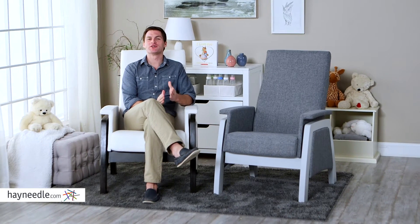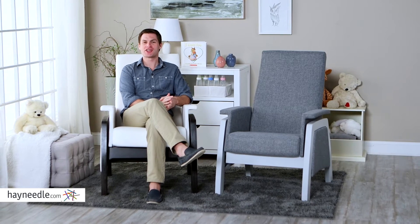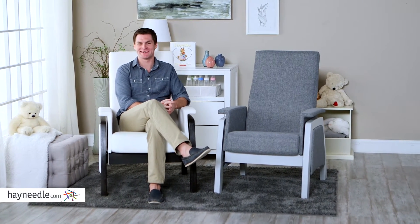Hi, I'm Mark with Hayneedle. The Dutailier California Glider is the best of both worlds — one part stylish chair, one part comfortable rocking chair. Let's take a quick look at this unique piece.